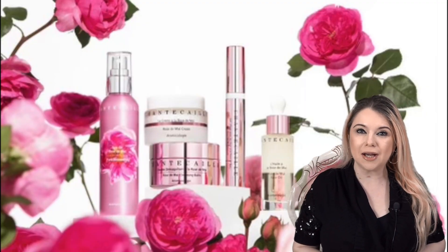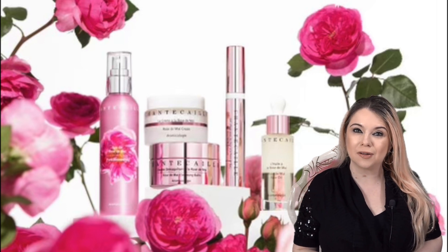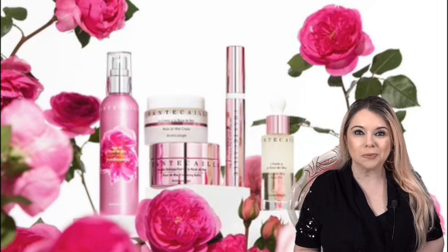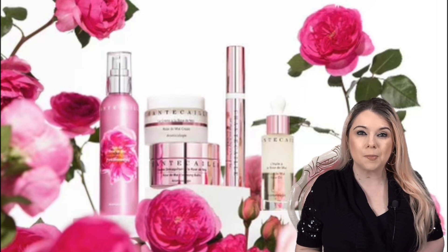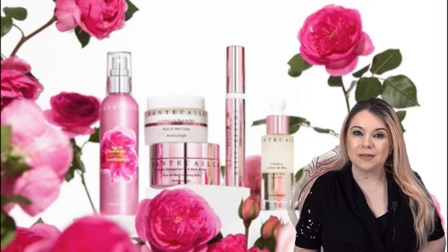Hi everyone, my name is Marsha and welcome to my channel. In today's video, I am doing my Chantecaille Sylvie Sale Recommendations video. I'm so excited for the sale. I absolutely love it. It's something I look forward to every year, because there's just so many beautiful products by Chantecaille that I absolutely love. I love the skincare, the makeup products, and I'm just so excited to get all my goodies at a really good deal.